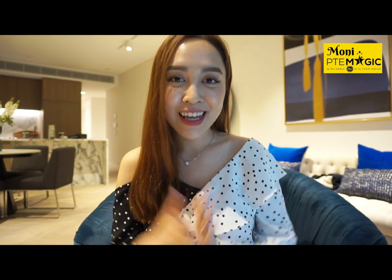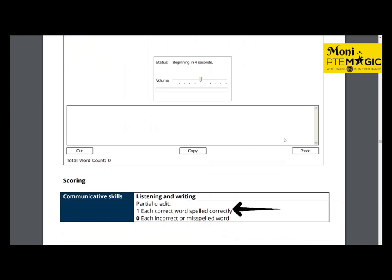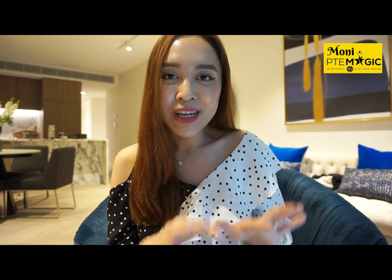Dictation — also called write from dictation — is the most crucial part of the listening section and gives you the majority of points for both listening and writing. The scoring is one point for each correctly spelled word, and grammar is not marked. You can occasionally type two options if unsure, but I don't recommend doing it too much. Please check out my video with the 100 most repeated dictation questions — note there are almost 800 dictation questions out there so 100 won't be enough, but those are the most repeated ones. I always take notes on the computer rather than the notepad to save time. Always manage your time so you don't miss any dictation — if you miss one dictation you can't get 79 plus.